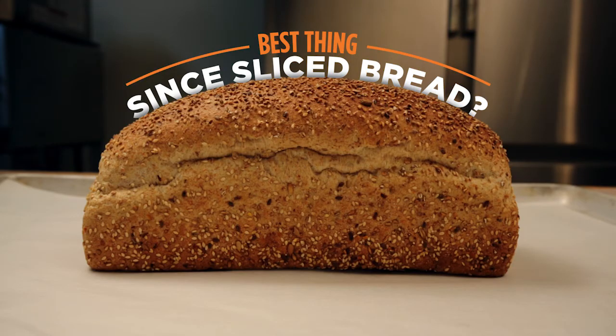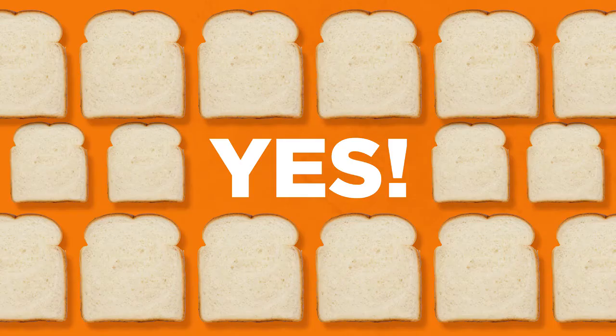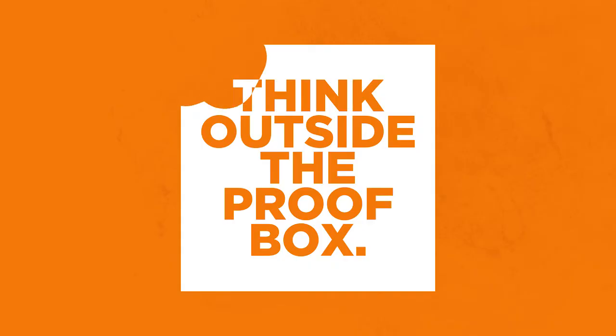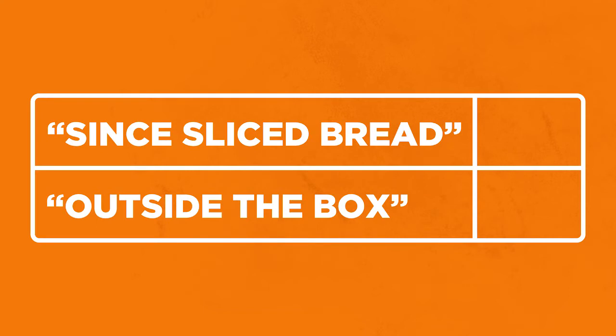Is this the best thing since sliced bread? Yes. Is that the most overused cliché in baking? Yes. Do we care? No. Because FlexFirm is anything but cliché. It's time to think outside the proof box. Another cliché. See how consistent we can be together?